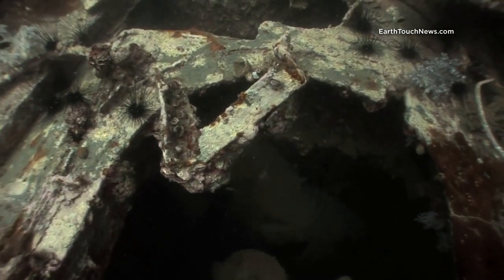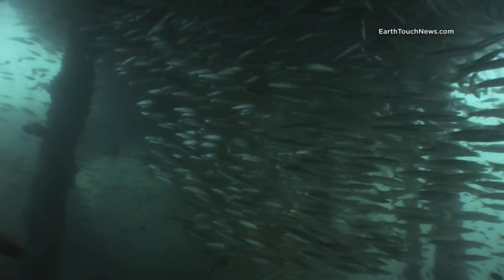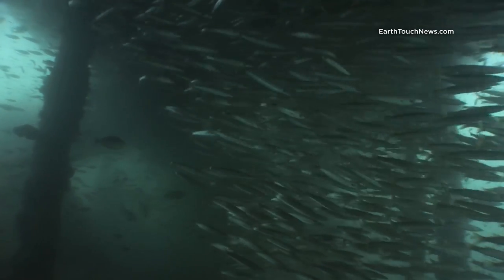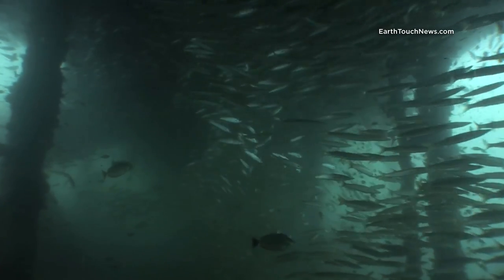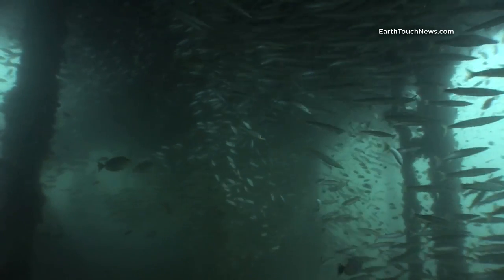She was actually a car ferry, and you can see here in the stern car deck just how much space there is. Now it's home to thousands of yellowtail barracudas.